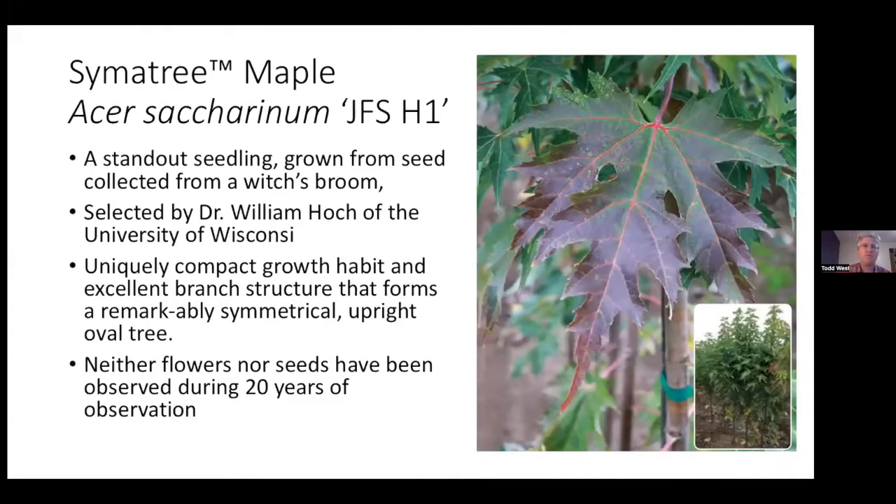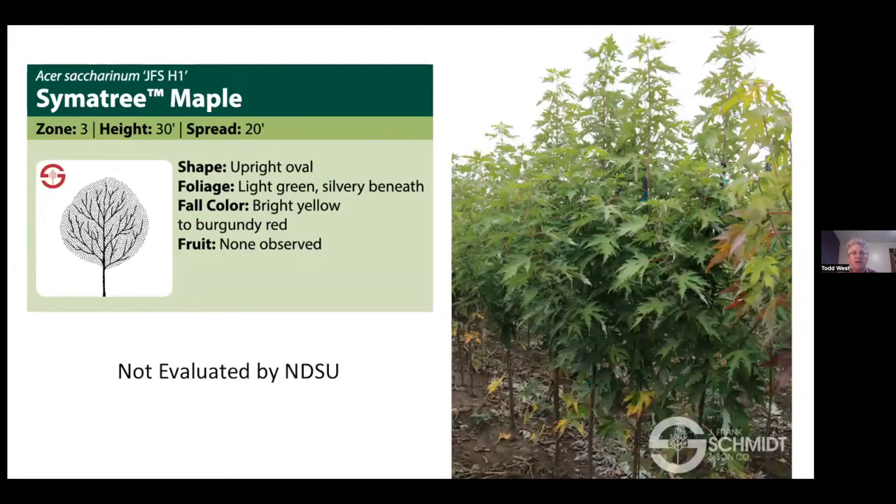There's a new silver maple called Symmetry, collected from a witch's broom out of Wisconsin. It has a unique compact growth habit — about 30 feet by 20 feet with a nice rounded oval. We haven't evaluated it yet. They're saying hardy to zone three, but I'd say zone four for sure — be careful with zone three, we just don't know yet.